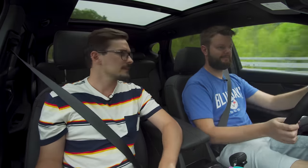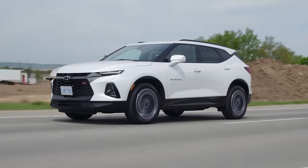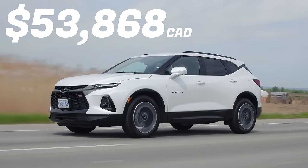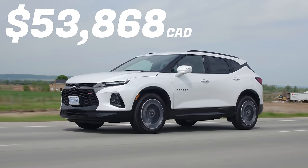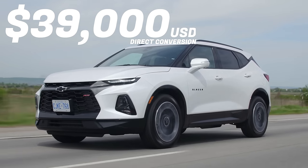Let's get to the price. This starts at $46,298 Canadian, and this one is optioned out to $53,868. That's kind of a lot for a Blazer. It is the top trim pretty much fully loaded, but I just don't know if I put that much value into what I'm getting here.